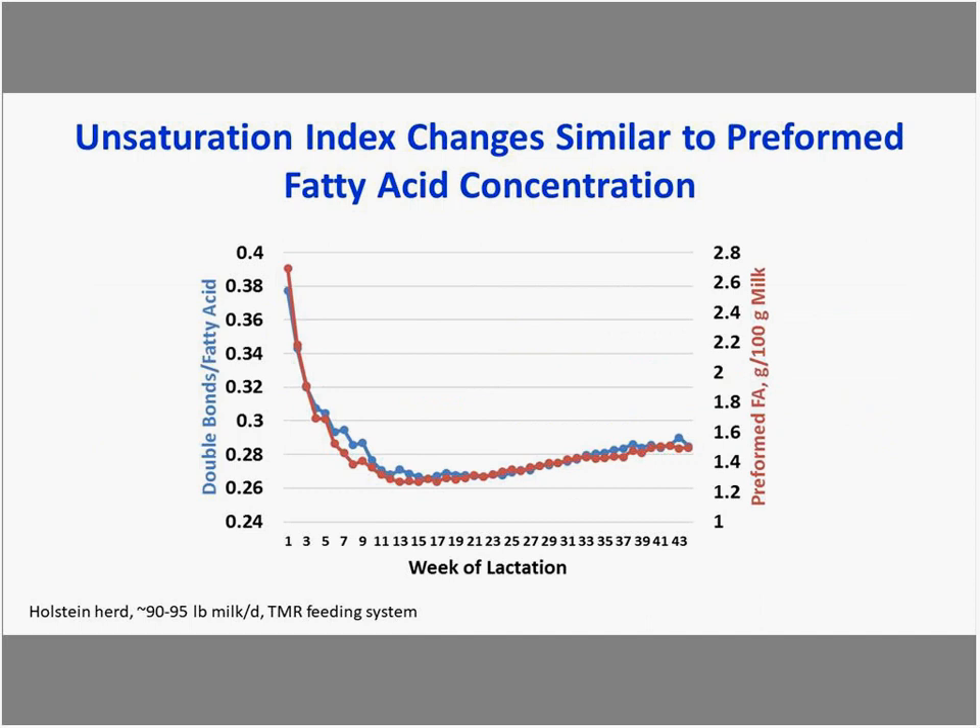The unsaturation index changes similarly to preformed fatty acid concentration across lactation. This becomes important when using the unsaturation index to assess milk fat depression risk: if calving schedule changes cause more cows in negative energy balance, the resulting increase in preformed fatty acids and unsaturation index doesn't necessarily indicate increased risk of milk fat depression — it's just reflecting the fatty acid profile within the milk.